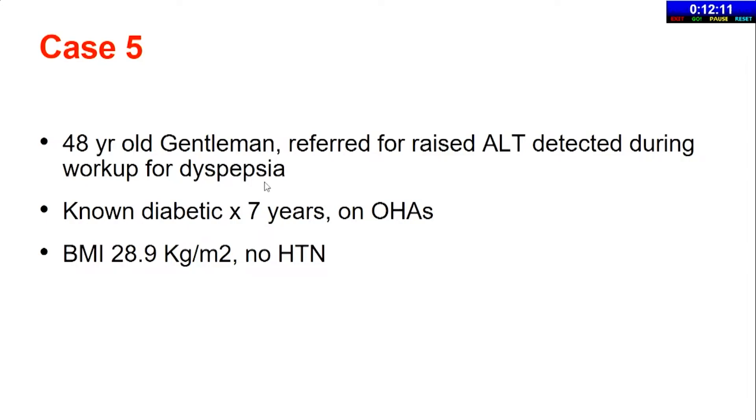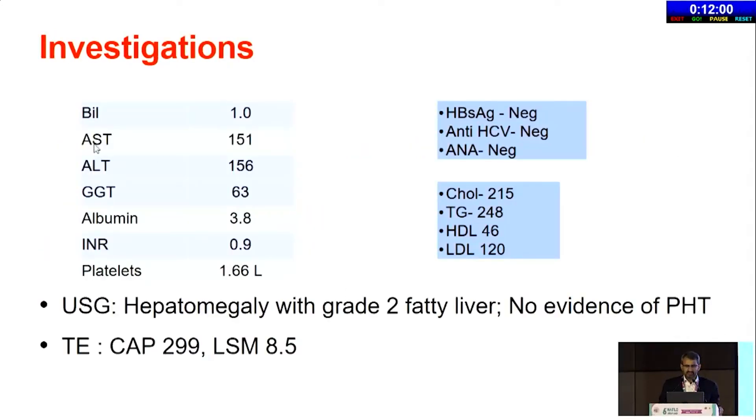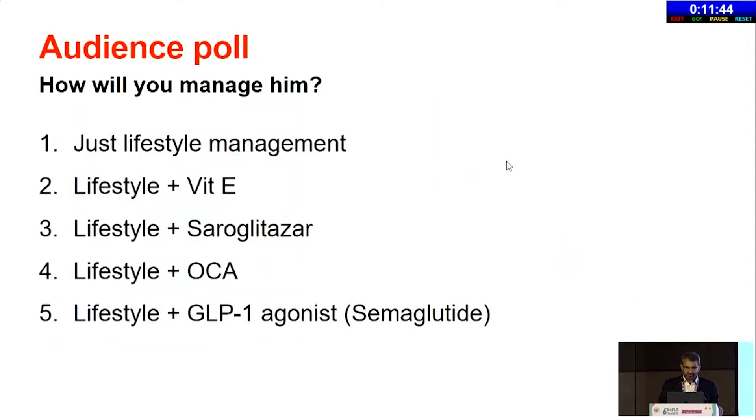Last case, last two minutes. A 48-year-old gentleman referred for raised ALT detected during workup for dyspepsia. Diabetic for seven years on oral hypoglycaemics. BMI is overweight category, no hypertension. AST and ALT both 150. Albumin normal, platelets normal, viral markers negative. Cholesterols: TG 248, total cholesterol 215. LSM of 8.5 — you're looking at fibrosis here with significant dyslipidemia and hypertriglyceridemia. All choices are correct — what would you give? Audience poll, please.